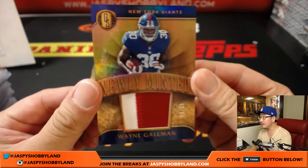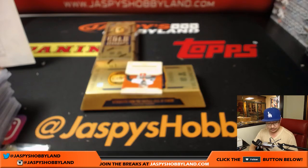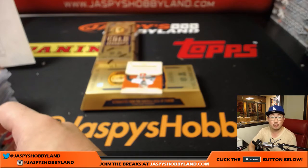Wayne G — newly minted, 3 out of 25, two-color patch. And that goes to David Pugh — yes — to the New York Football Giants.